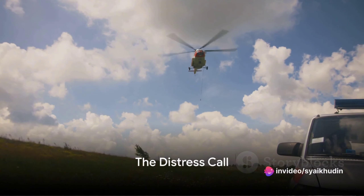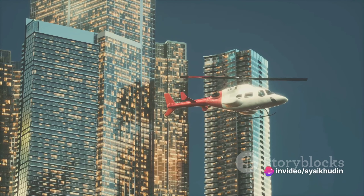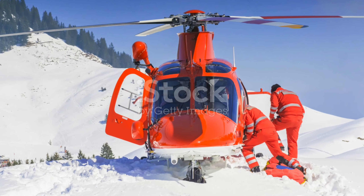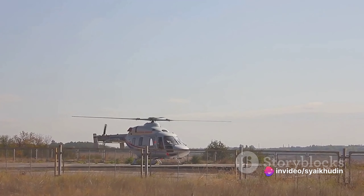Imagine this: a mountaineer, high on a rugged terrain, falls victim to a sudden avalanche. The terrain is treacherous, the weather is hostile, and the only feasible way to reach the victim is from the air. This is a situation where helicopter evacuation becomes the only viable option.